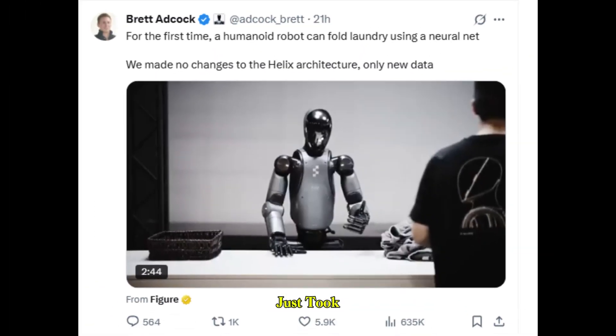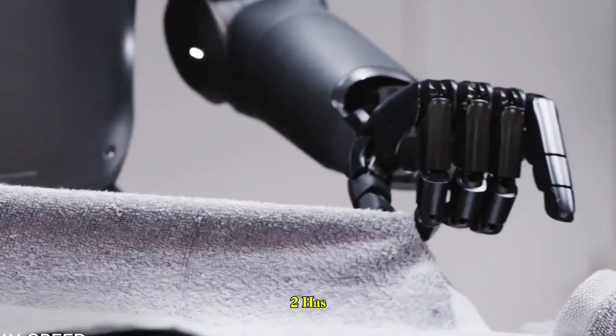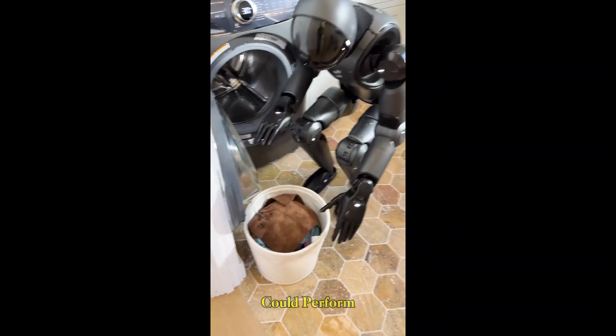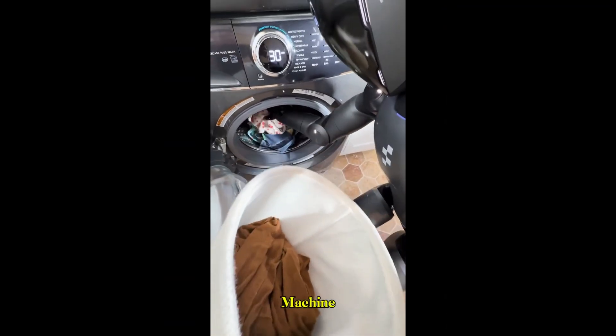The world of robotics just took another leap forward. In a single week, Figure AI's humanoid robot, Figure 02, has shown mastery over two tasks that most people never imagined a robot could perform autonomously: folding towels with remarkable precision and loading laundry into a washing machine with skill and care.